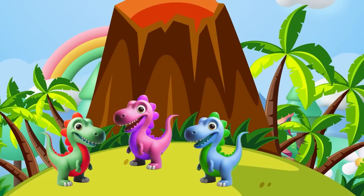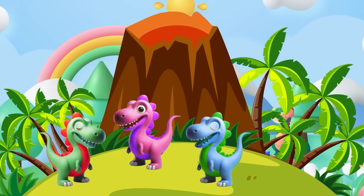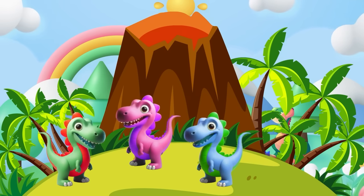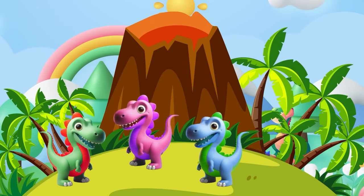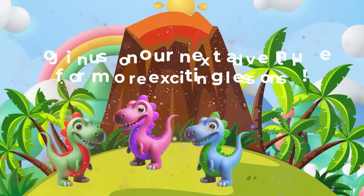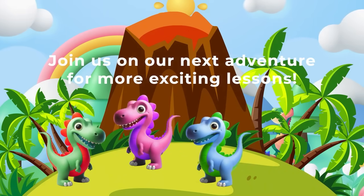Wrapping up — the Dino Math Squad is back together! What a fantastic journey through the world of numbers and shapes. Remember little learners, math is everywhere, even in dino times. Join us on our next adventure for more exciting lessons!